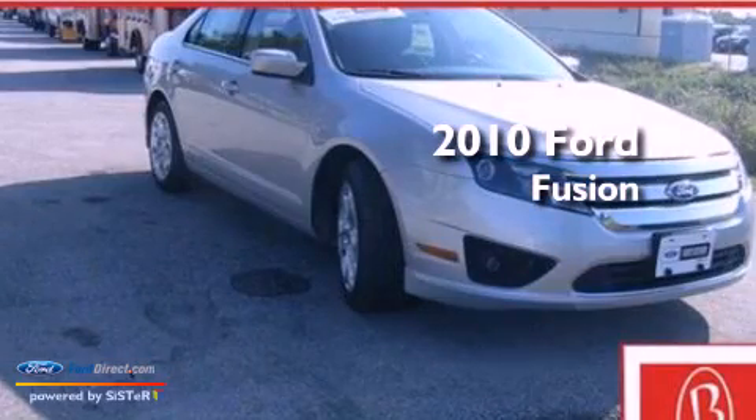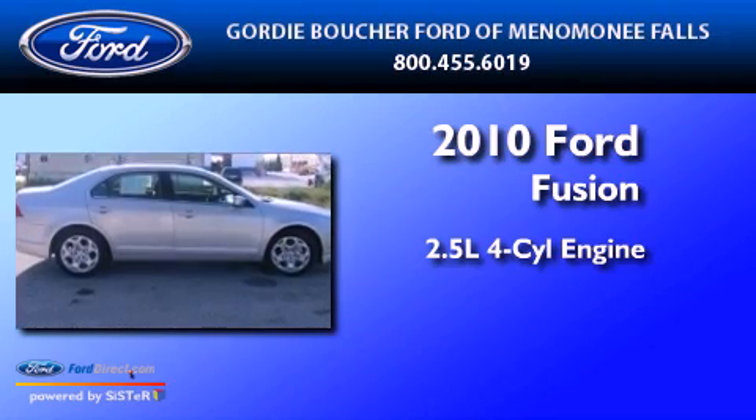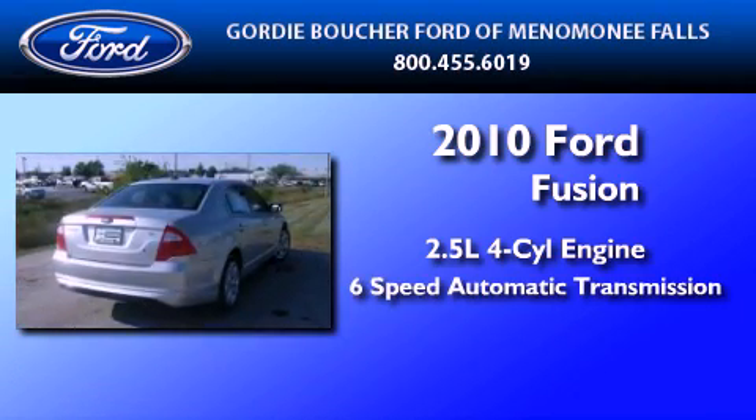This is a certified pre-owned 2010 Ford Fusion. It features a 2.5-liter four-cylinder engine and a six-speed automatic transmission.